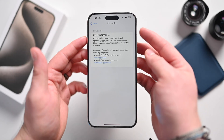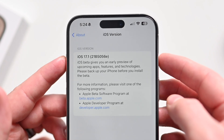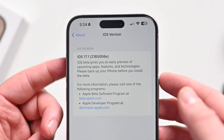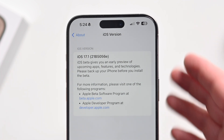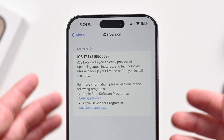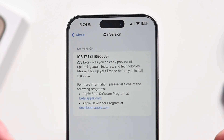Once updated, we can check the build number: iOS 17.1 build 21B5056E. As we get closer to release, that letter at the end gets closer to A. We're at E right now, so we're still a little ways from release. I believe this update is slated to ship in October, but we'll talk about the release date toward the end of the video.